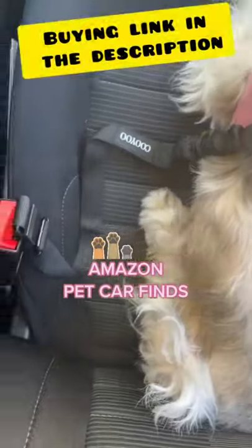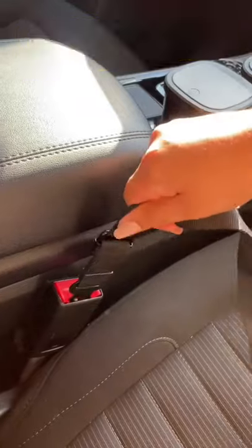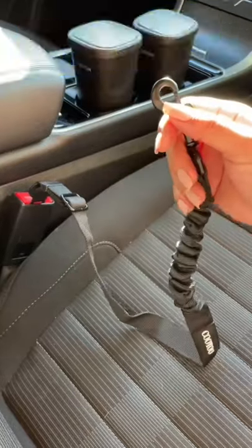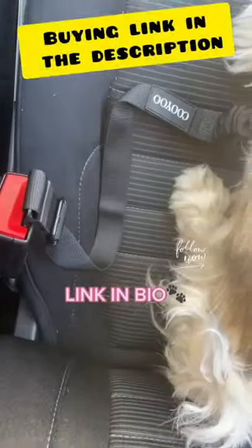A pet car find that you didn't know you needed. My dog loves to stick her head out the window when I take her on car rides, and I want to make sure she's safe and protected at all times. This awesome pet seatbelt clips onto any standard seat buckle, so she's safe and secure and I don't have to worry about her potentially jumping out the window or any possible car accidents.